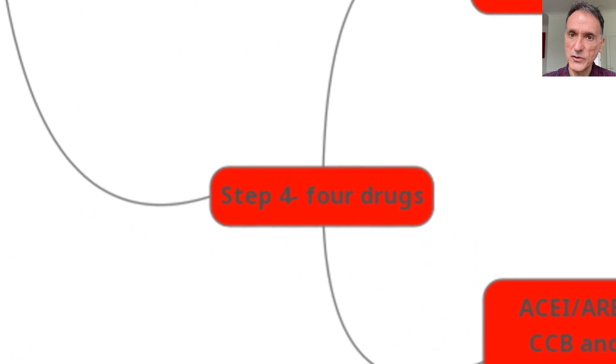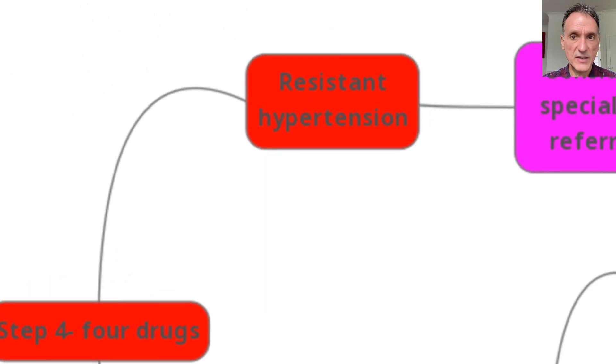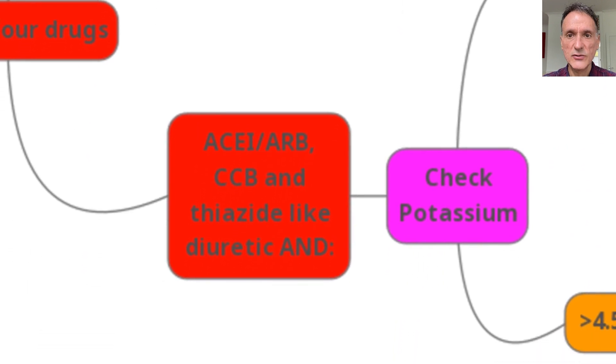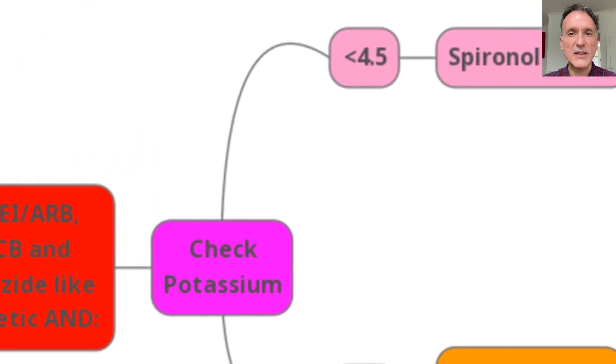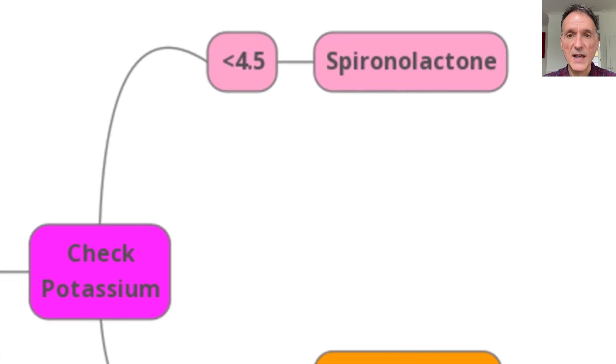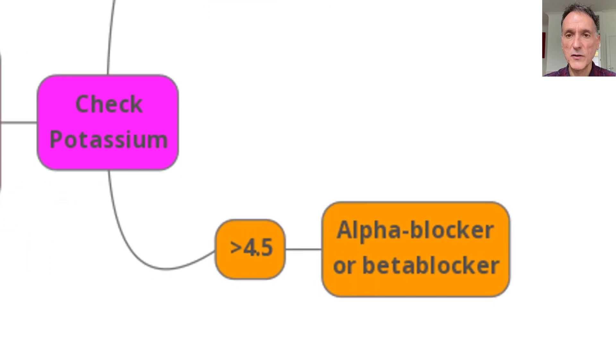Step four is when you give four drugs. If this happens, we will say that the patient has resistant hypertension and we will consider specialist referral. But if we decide to treat ourselves, we will give triple therapy with an ACE inhibitor or ARB, a calcium channel blocker, and a thiazide-like diuretic, and we will check the potassium. If the potassium is less than 4.5, we will give spironolactone. If the potassium is more than 4.5, we will give an alpha blocker or a beta blocker.